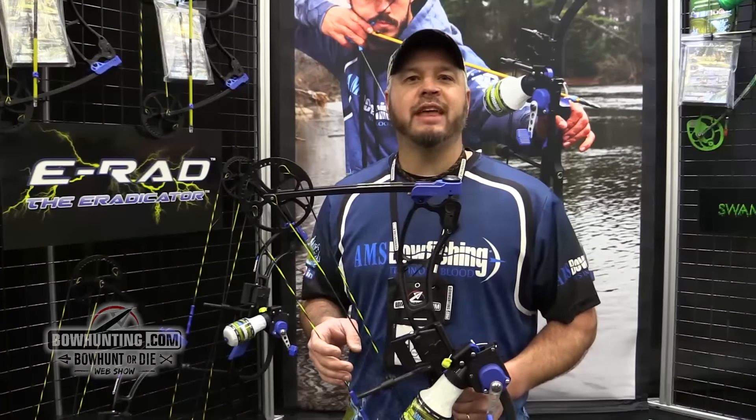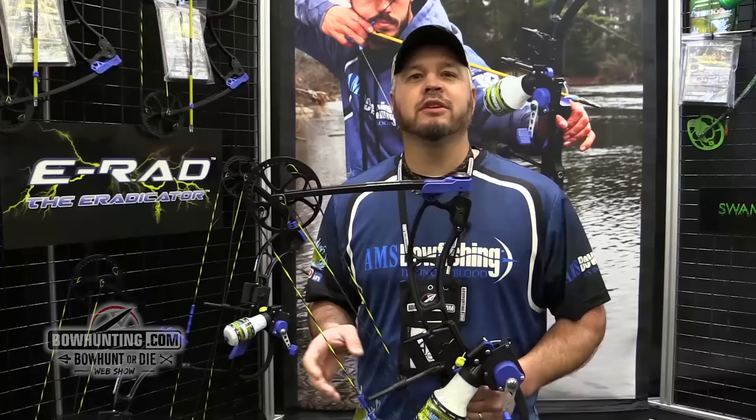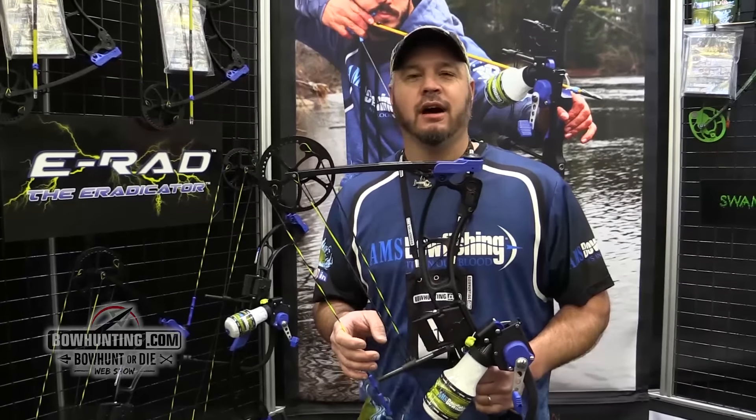Hey everyone, Matthew here with AMS Bowfishing. We're here at the 2016 ATA Show in Louisville, Kentucky.